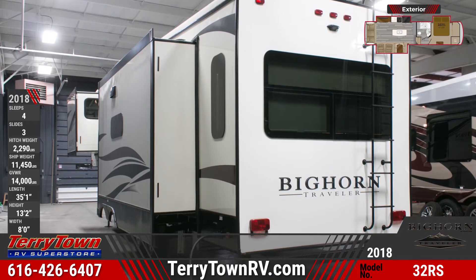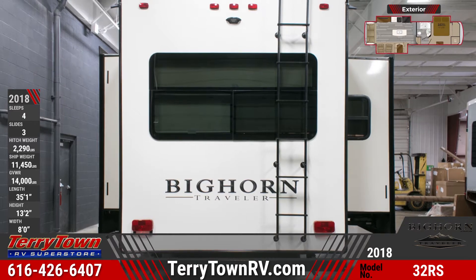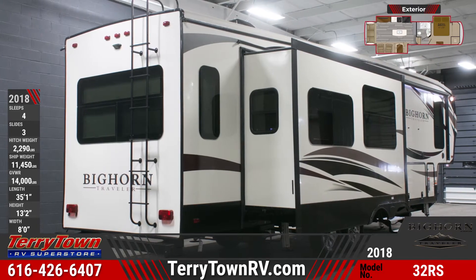This triple-slide Bighorn Traveler has massive drop frame pass-through storage. You'll see a large panoramic window and roof ladder across the rear of the unit, as well. Quad entrance steps are lighted for safe, easy entry.